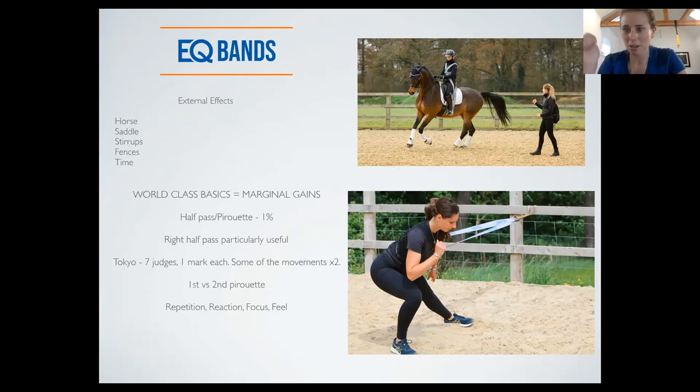One thing that comes up a lot with the dressage riders at Grand Prix level is that the second pirouette is never normally as good. The riders are so focused on the first that they get it out of the way and then aren't ready for the second — which is hugely costly on marks. It's that repetition, reaction, focus, and feel. We use a lot of reaction work at the hub, just getting riders to be more prepared and have the muscular endurance to move straight onto the next movement. By halfway through a Grand Prix, some riders are absolutely shattered, and that's just not good enough if you want to be competitive or fair to the horse.